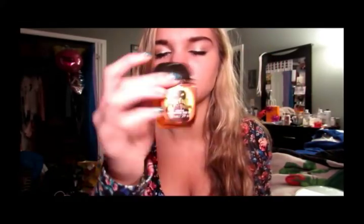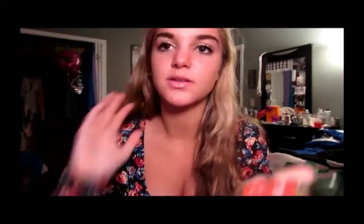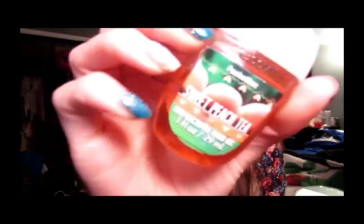I got a bunch of hand sanitizers. This one is Perfect Potion and it's like pumpkin. These are the new packaging and it looks like there's more product but they're actually the same size - still just an ounce, but I kind of like the new look. This one is one of the aromatherapy ones - the energy one which is like orange ginger. This one is sweet peach tea and it smells so good.